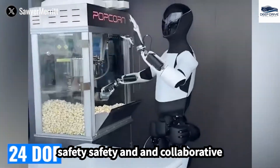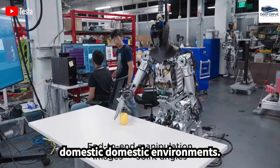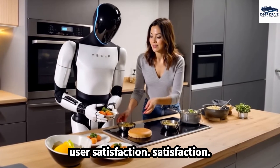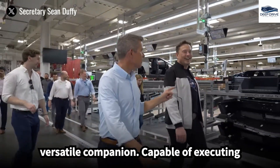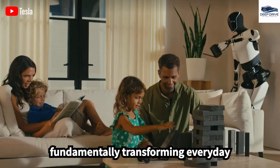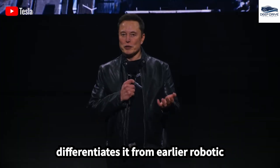The design of Optimus emphasizes safety and collaborative interaction with humans, rendering it suitable for domestic environments. Its ability to learn from user interactions further enriches its functionality and user satisfaction. Elon Musk envisions Optimus Gen 3 as a versatile companion, capable of executing a wide array of tasks such as cleaning and childcare, thus fundamentally transforming everyday living. This functionality distinctly differentiates it from earlier robotic models.